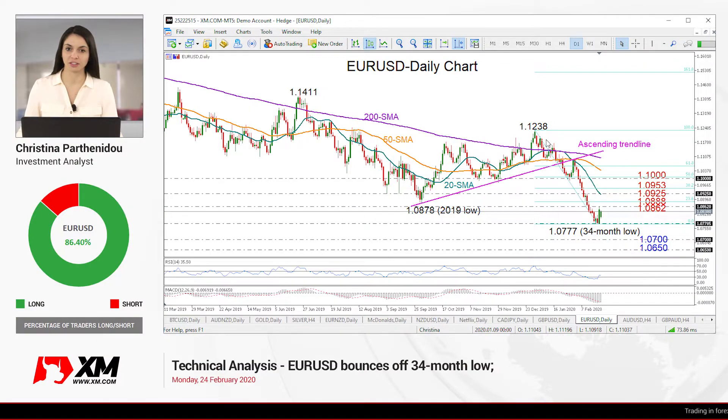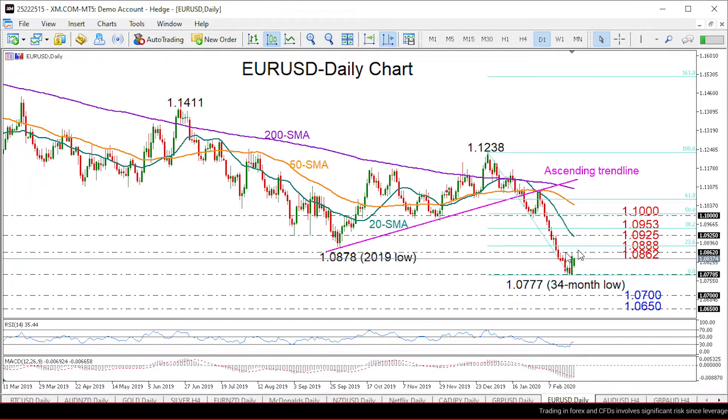Hello everyone and welcome to this technical analysis video for Monday, February 24th, for the Euro-Dollar market here at XM.com. Zooming into the daily chart, we finally saw the market rebound after two consecutive negative weeks that pushed the price towards a 13-month low of 1.0777.